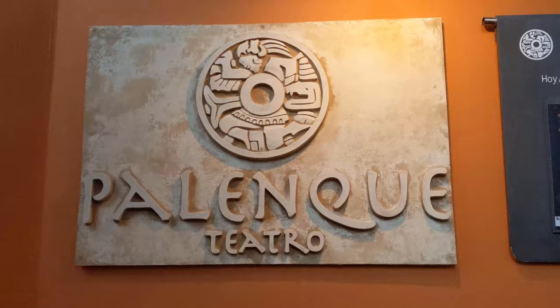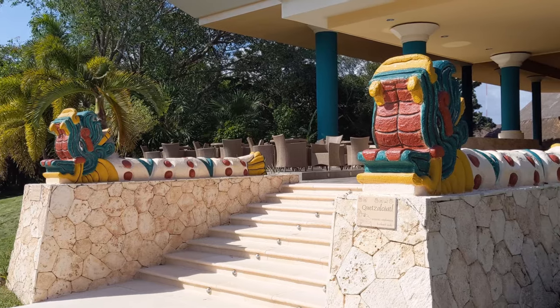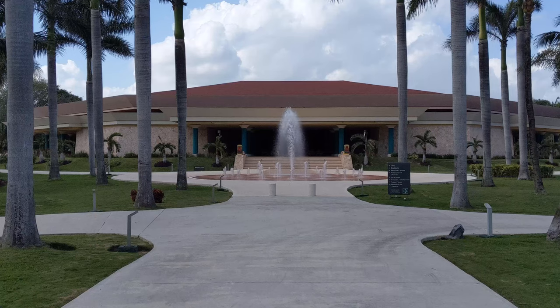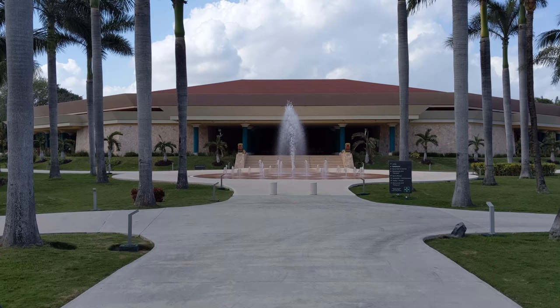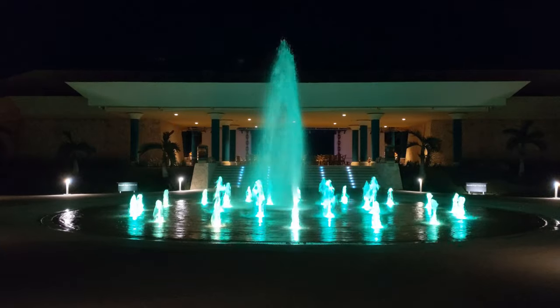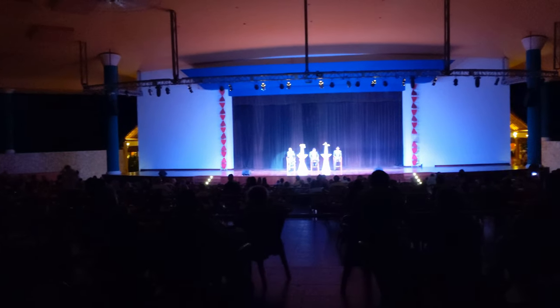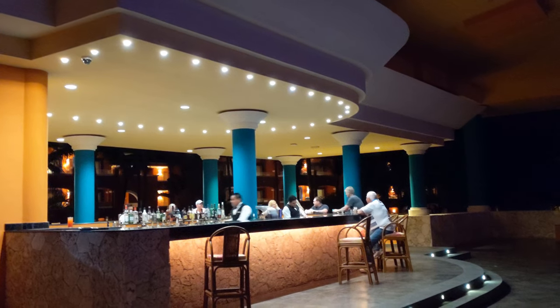The most popular entertainment at the resort is the live shows every night at the two open-air theaters. The Palenque theater sits between the Tropical and Colonial hotels — you'll know you're there when you see the big fountain spraying water lit up with color-changing lights at night. Inside the main entrance they have a full bar, and the theater has lounge-style seating arranged on different levels so you can find a table, sip your drink, and watch the show.